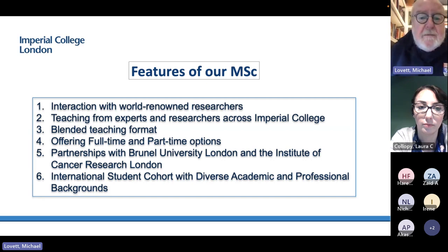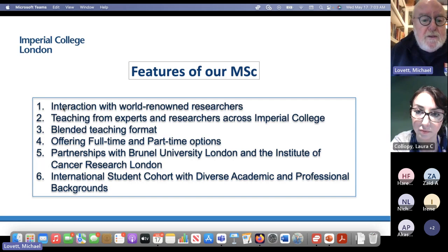The full-time option is a one-year MSc starting in October, running through eight modules over eight months, and then finishing up with a project of three months duration. The part-time option can stretch out over two or three years.